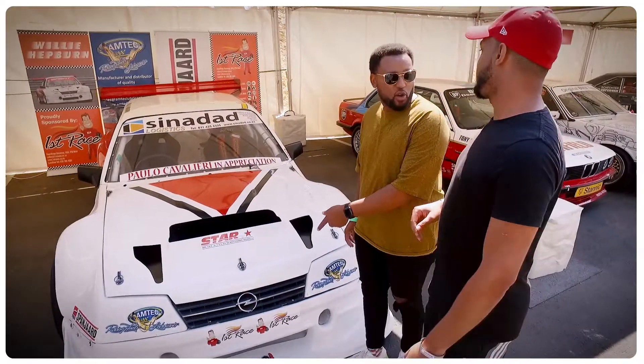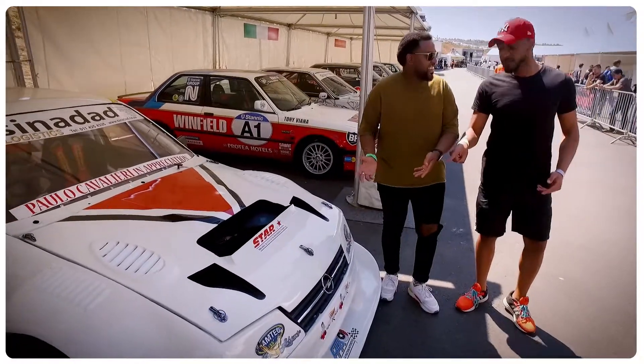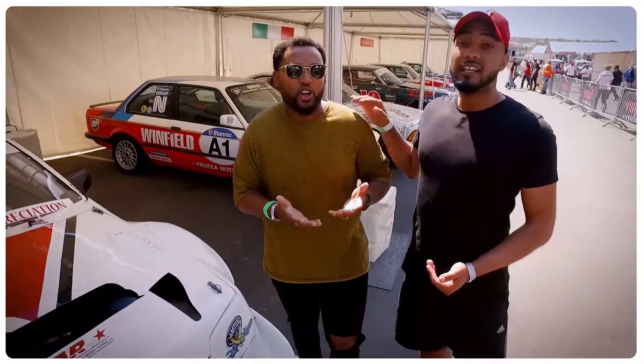I had no idea this was an Opel Corsa, guys. It's not an Opel Corsa! Stop saying things like that — it's an Opel. We know that much, but I don't know if it's a Corsa. I just saw Opel and immediately thought it was an Opel Corsa. You're the car fundi here, okay?